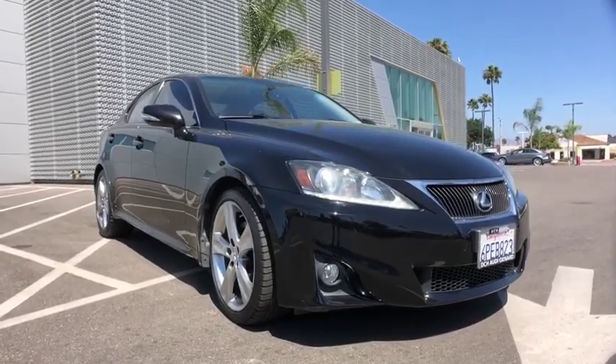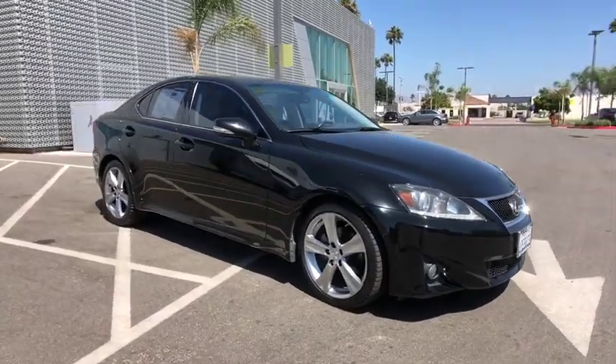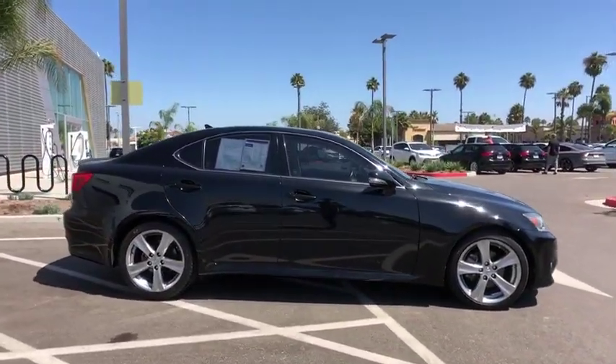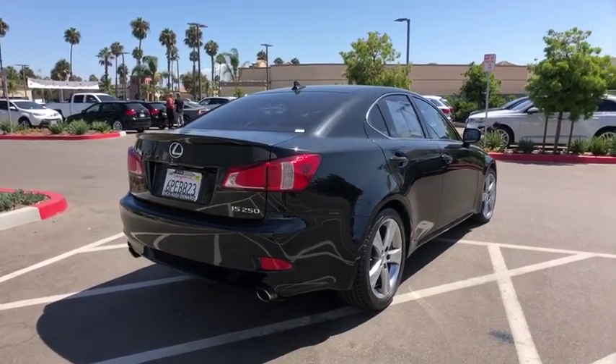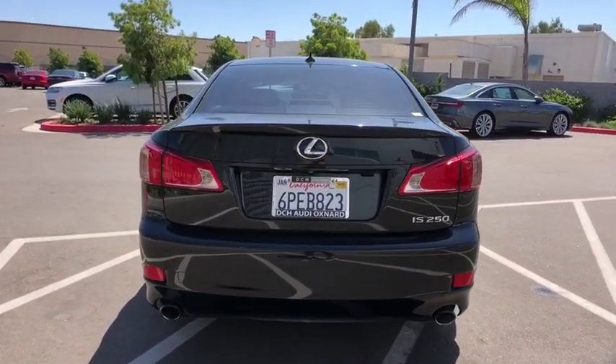Stop by and take a look at the 2011 Lexus IS250, an interior and exterior design inspired by the world of competitive racing. The IS250's authentic performance and style are the hallmarks of this classy, luxury sedan. This vehicle has less than 80,000 miles. Here are some of this vehicle's great options.